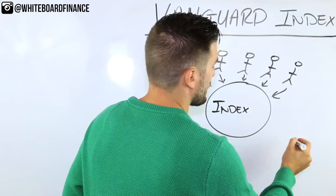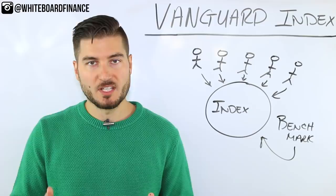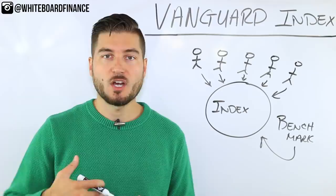These index funds are designed to mimic a benchmark. A benchmark is an index or an industry such as the S&P 500, real estate, or growth stocks. There are about 62 different Vanguard index funds out there and they cover a whole bunch of different types of investments.